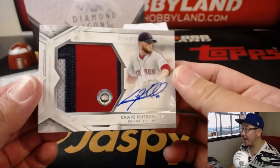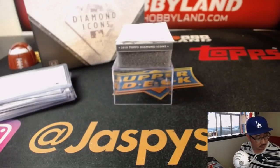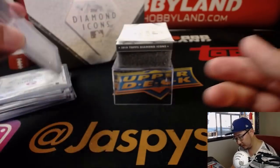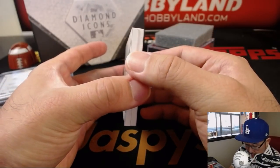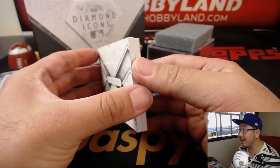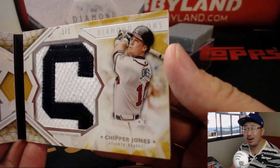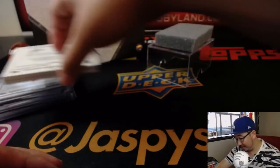Next up is a nice big patch auto - Craig Kimbrell, 4 out of 25. And the book is going to be a dual relic book card. I think it's a one of one - it is. It's Greg Maddox on the left side and Chipper Jones on the right side. One of one. That must be the S of Jones. Wow, very very nice.